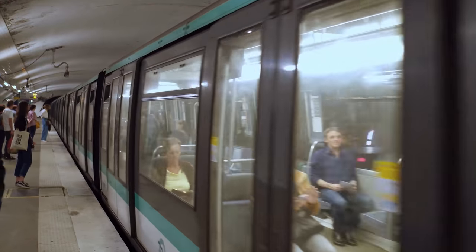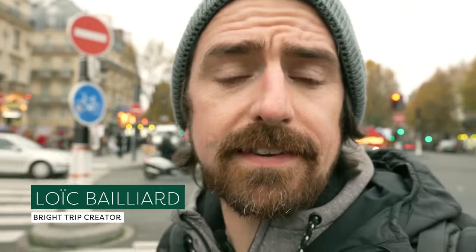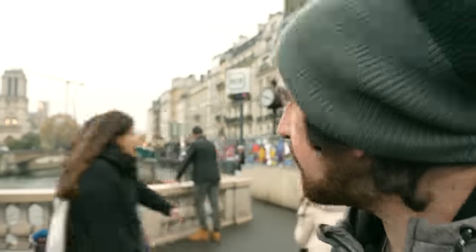If you're taking the Paris Metro, the first thing you need to ask yourself is: will it be quicker to walk? Let's do a little experiment. I've got a subway stop right behind me here — it's Saint-Michel. Let's walk to Cité, start the clock, and we've got Notre-Dame right here.